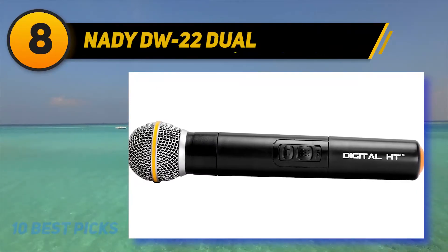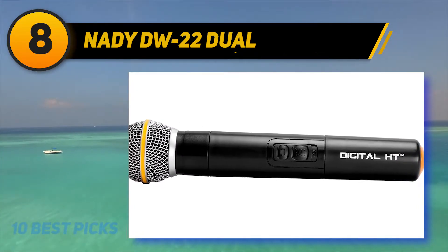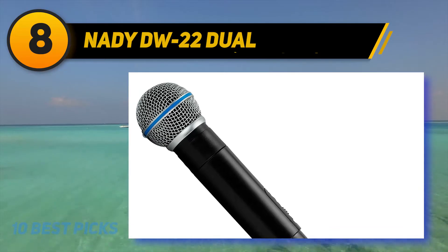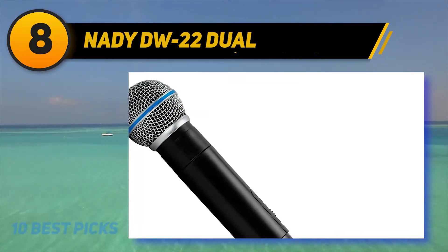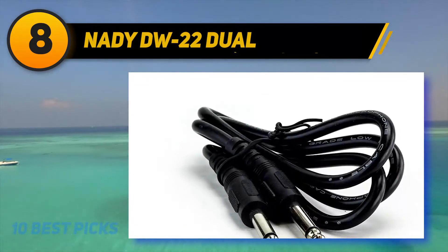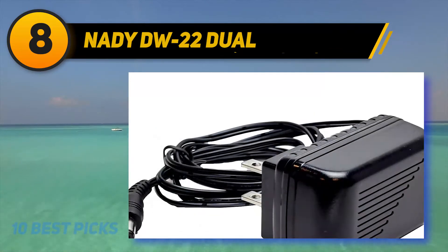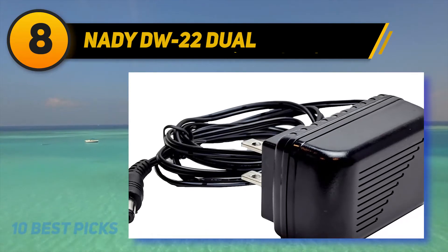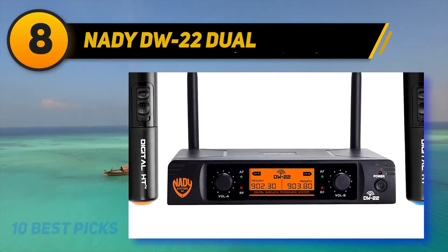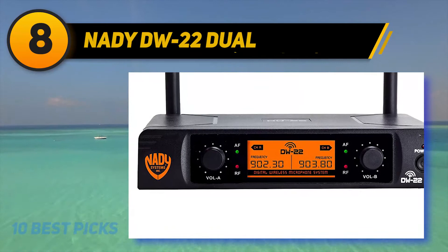At number eight, the Nady DW-22 Dual digital wireless handheld microphone system is surprisingly compact, striking a balance between portability and durability. You can choose from a dual or single transmitter, a lavalier microphone, or one of two wireless headset microphones. Regardless of configuration, expect professional-grade 48kHz and 24-bit digital conversion. As long as the audio source is within 300 feet, you'll get crisp sound with minimal latency — making these microphones perfect for public addresses, presentations, conferences, or karaoke.